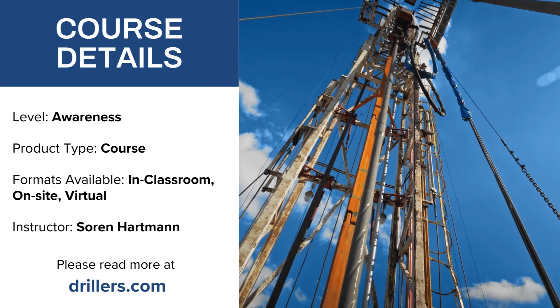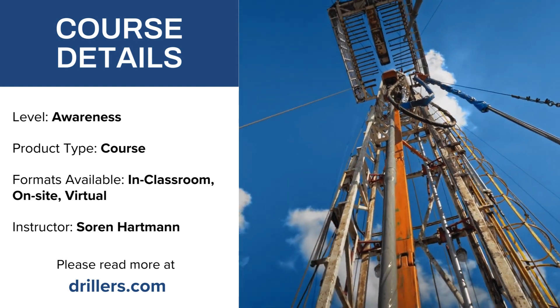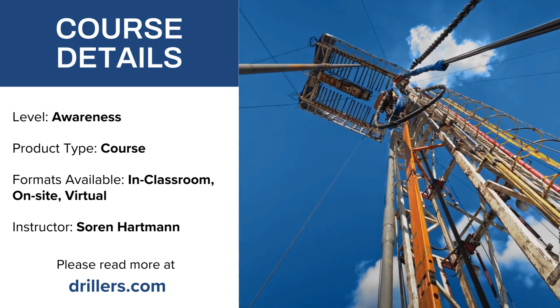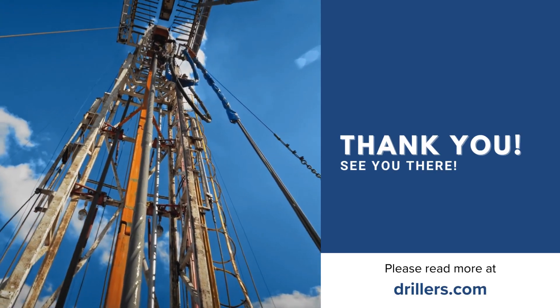Course details. Level: Awareness. Product type: Course. Formats available: in classroom, on-site, or virtual. Instructor: Soren Hartman. For more information, visit our website at drillers.com.